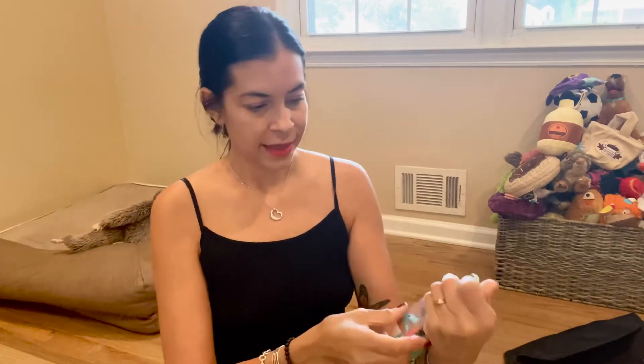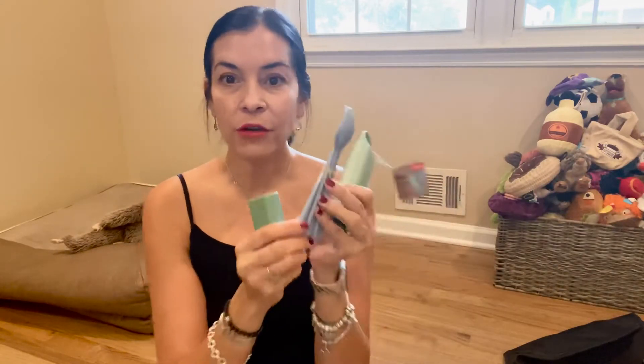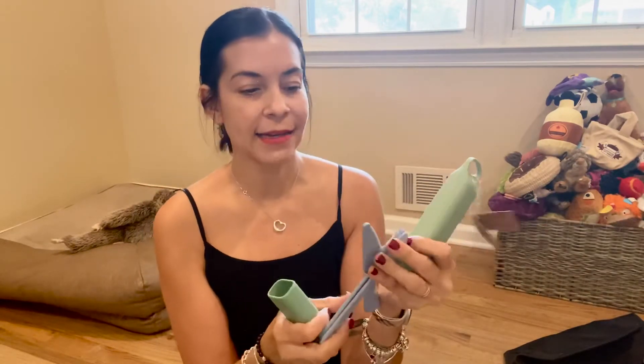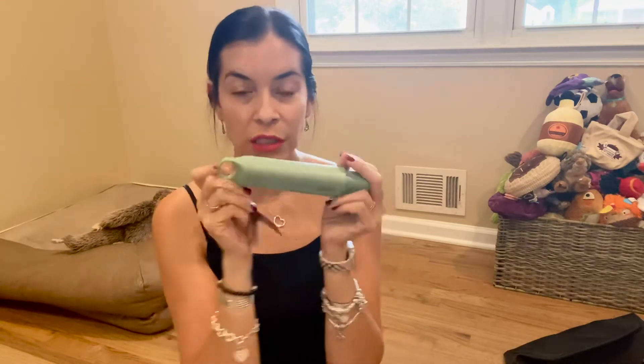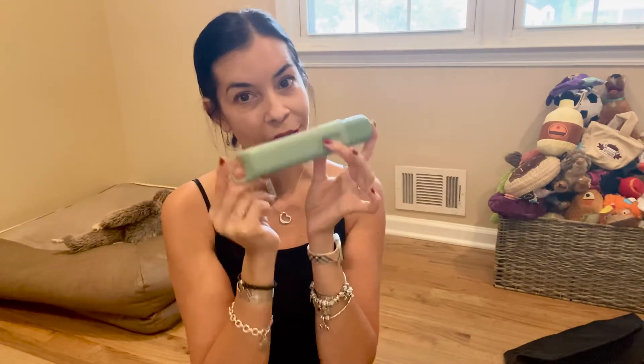This is a hip cutlery case! So I guess if you're going on a picnic or whatever, you have your own little knife, fork, and spoon set. Very cute — good to put in your child's lunchbox or just have knives, forks, and spoons on the go.